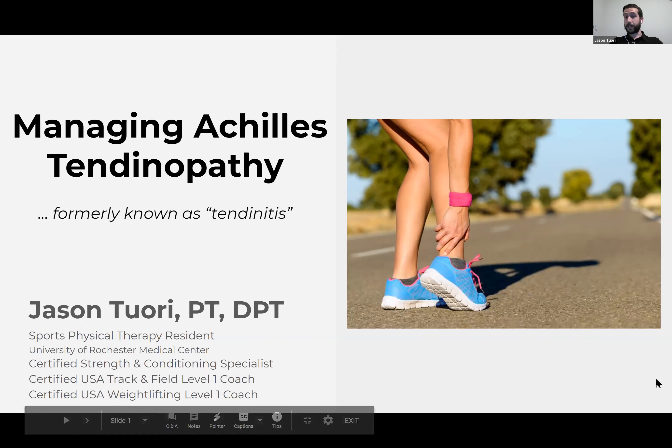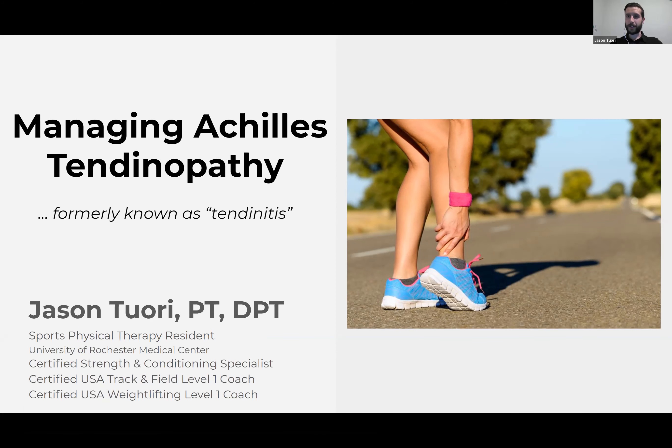It is called Achilles tendinopathy — that is what we are calling it now. This presentation is going to be all about this injury, the second most common running injury that we see. There are going to be a lot of common themes between the last two presentations. If you're just tuning in and haven't seen the other two, they are all posted on the forum and you can always go back to watch the replays.